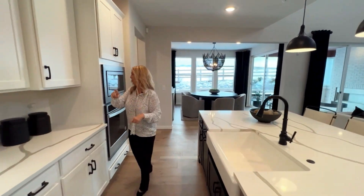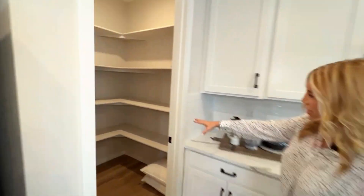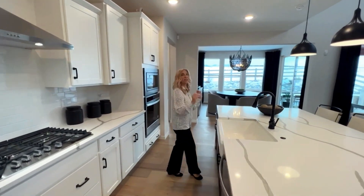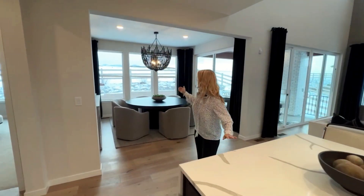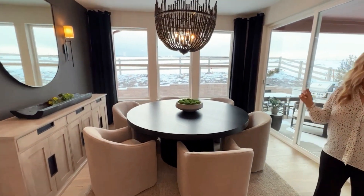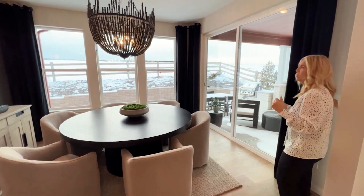If we go back this direction we have our walk-in pantry and then the stainless steel appliances. This is just an exceptional kitchen. Now if we go this way you'll see the dining area — it's so nice because it's a separate dining area but still attached so you can have conversations with people.